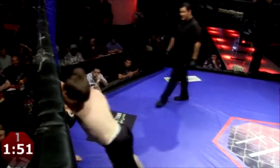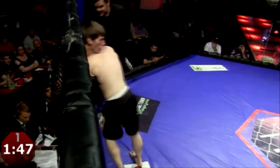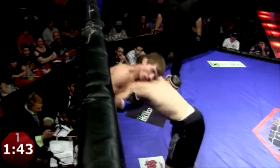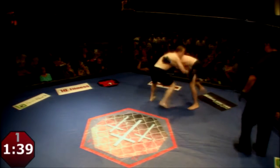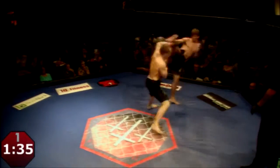Josh is closing the gap. More big right hand shots. You know he wants to be inside, use his body power. Knees to the inside of the thighs. More body shots. David needs to get out of this. They break up, back to the center of the cage.